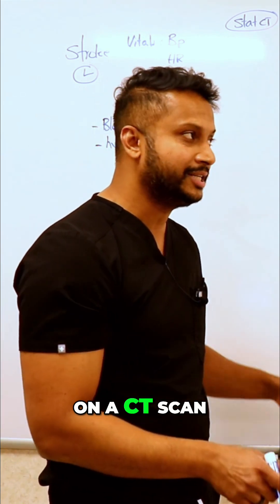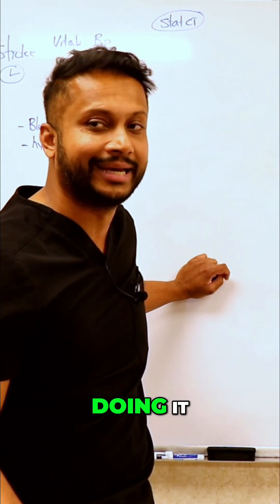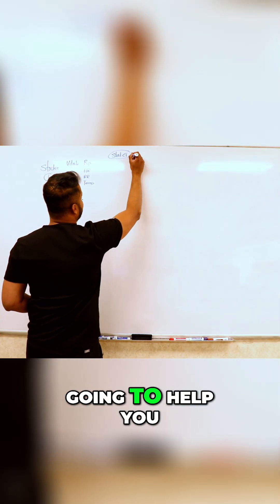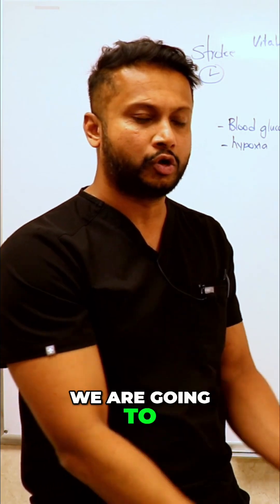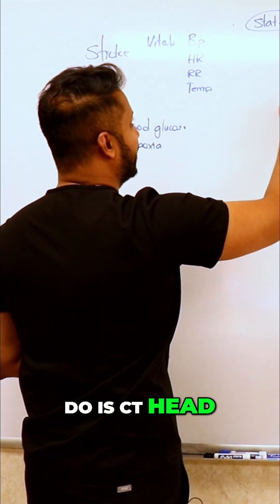On a CT scan, are you going to be able to prove that the patient had a stroke? No — so why are you doing it? You're only doing it to rule out hemorrhage. It's not going to tell you about an acute infarct at this point. The CT head helps you rule out a bleed. If it was a bleed, that's a hemorrhagic stroke. We're not going to deal with that today — we're going to talk about ischemic stroke.